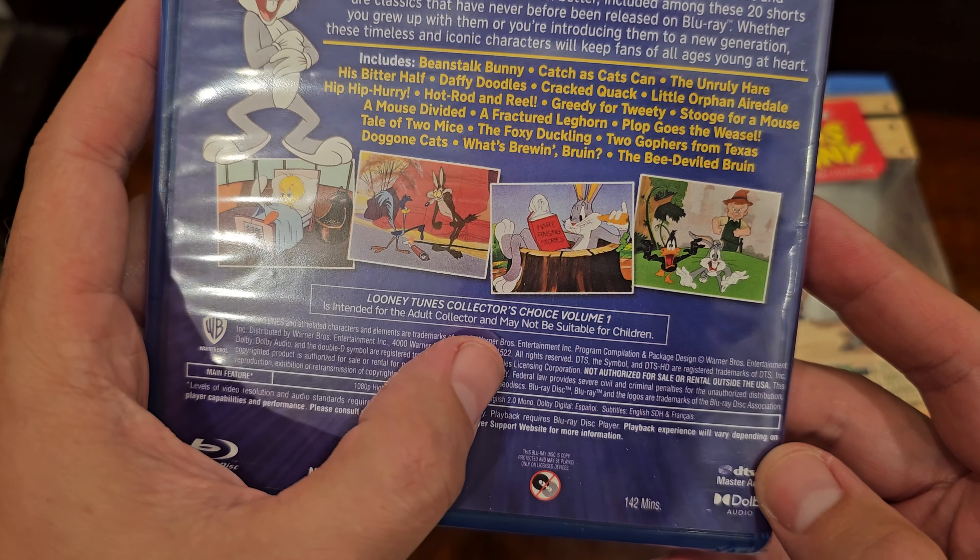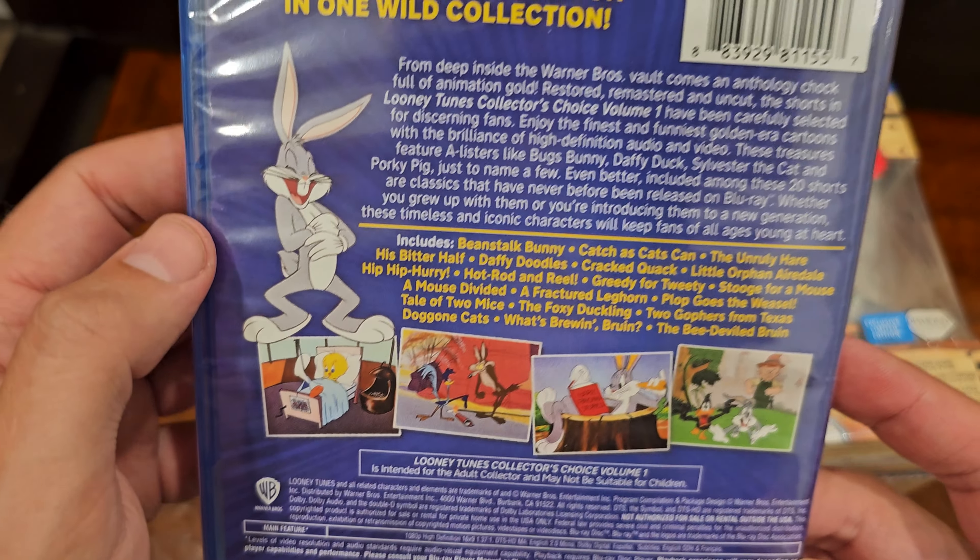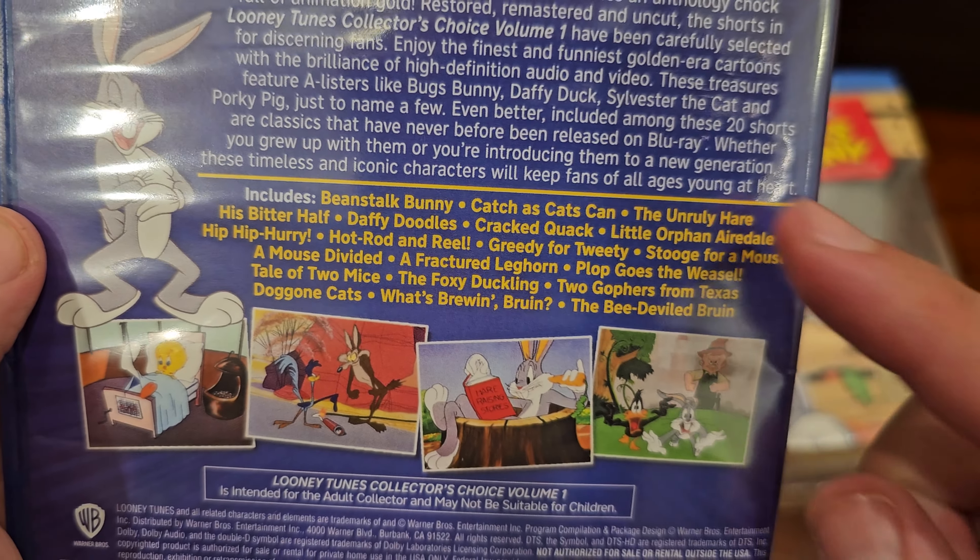I think it's funny that it's like, this is for an adult, and it may not be okay for kids. Goodness sakes. Anyway, here's all the cartoons.